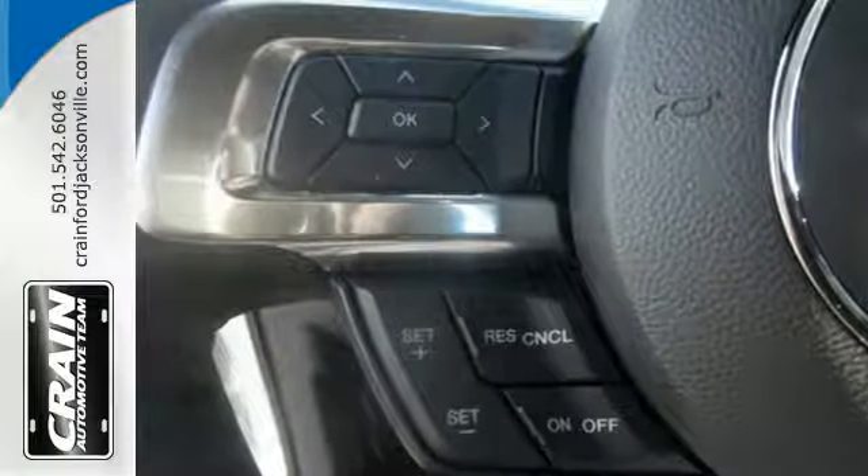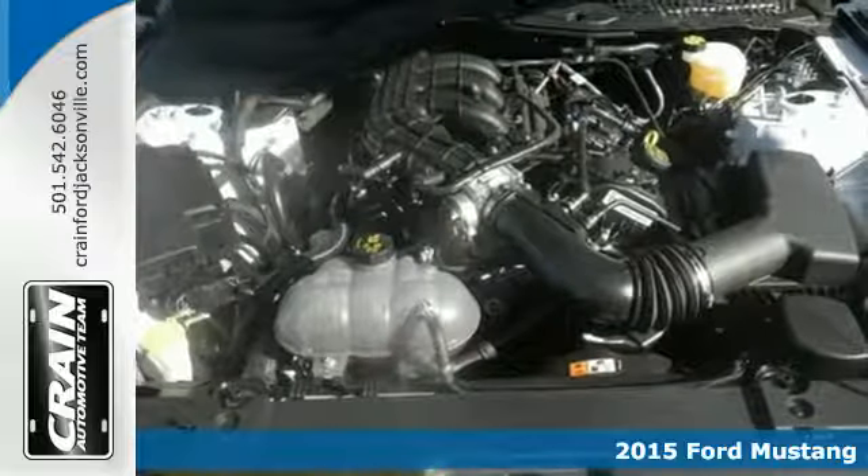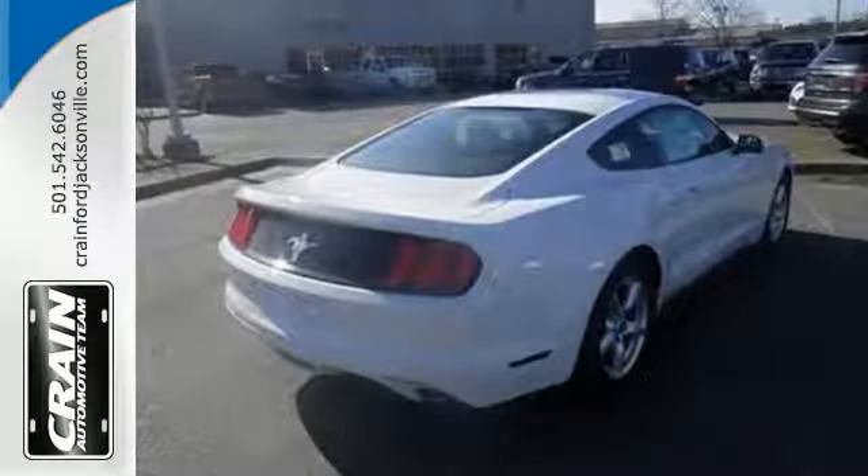Here's a 2015 Ford Mustang, an American classic. Get behind the wheel and enjoy the vintage-inspired round vents and large round analog gauges featuring a retro font.